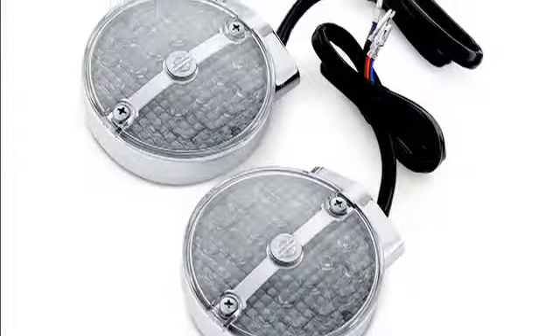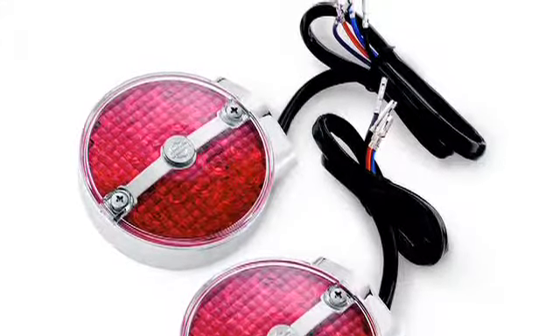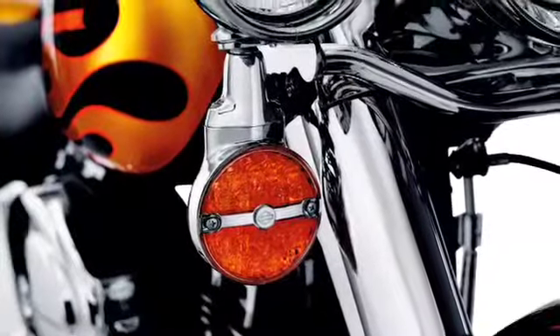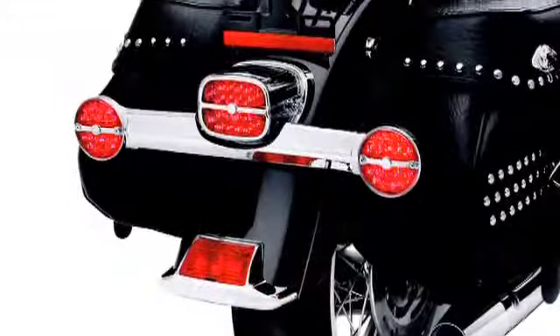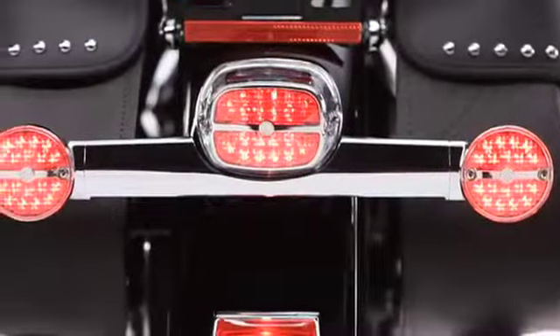Rear lenses are available in either smoked or red. Both illuminate red. The LED turn signals attach directly to your original equipment wiring without any cutting or splicing. So light up your world with LED tail lamps and turn signals with Bar & Shield logo and get noticed, even when you're standing still.